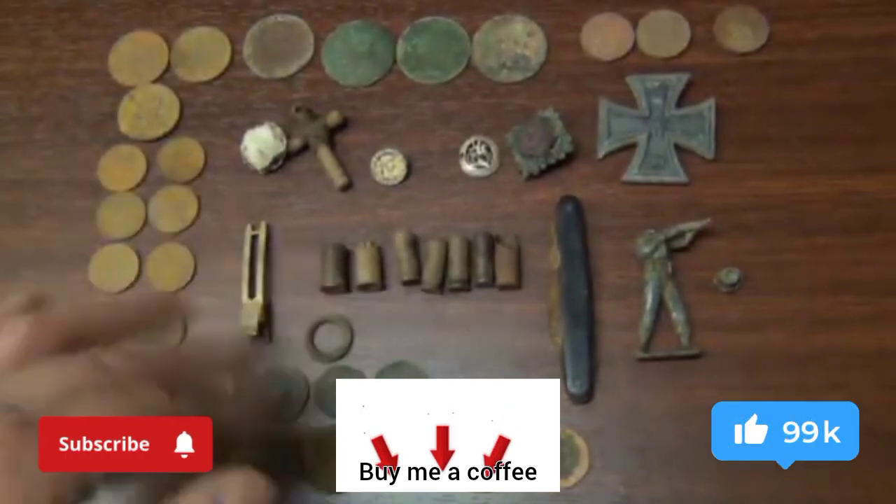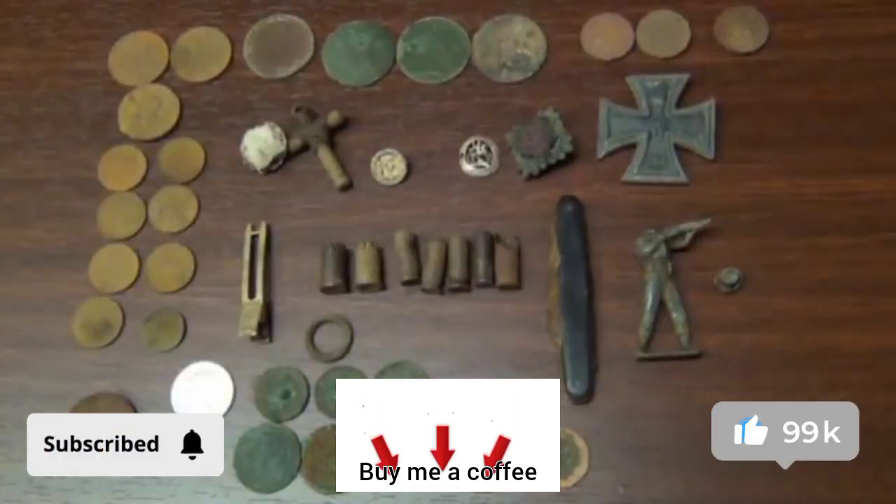Beautiful surroundings. A few finds — there's obviously more there. So hopefully I'll get the chance to go again.